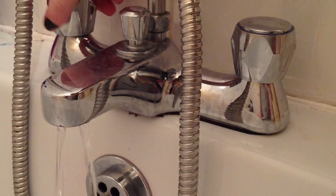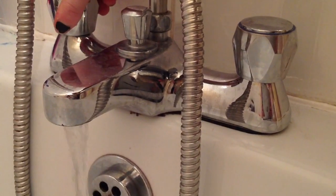No girly night is complete without some type of bath, so we decided to have a foot bath. We used the Lush Candy Mountain bubble bath and the Zoella bath soak.